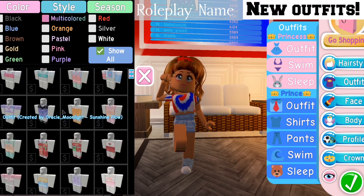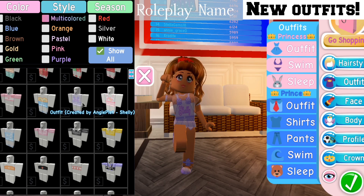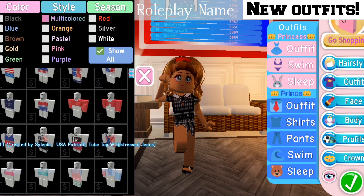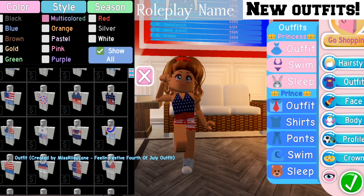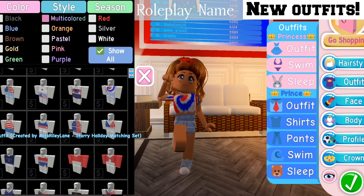First of all there are a ton of new outfits — there's also outfits that aren't 4th of July outfits as well, and there's loads of Canada Day outfits too. My favorite outfits are either this one or this one here.